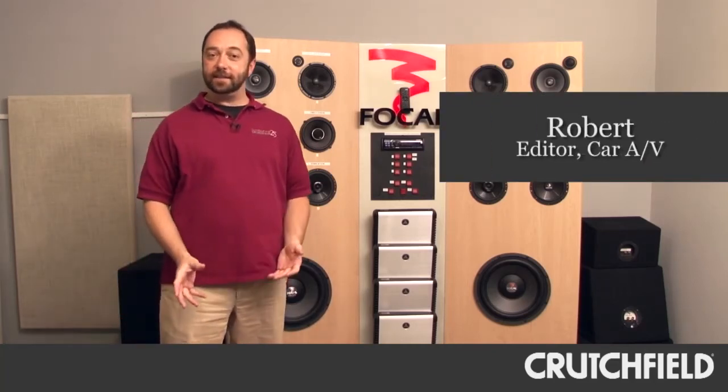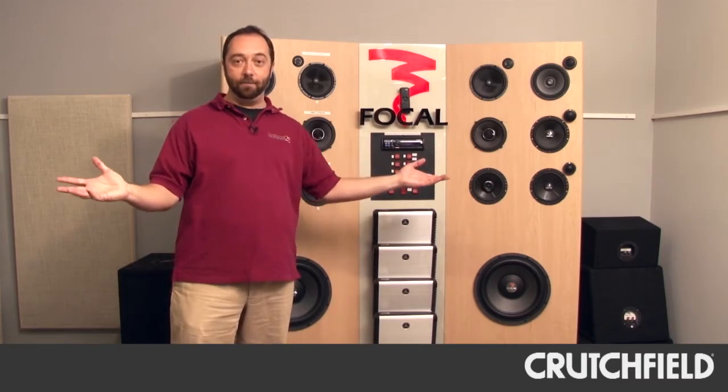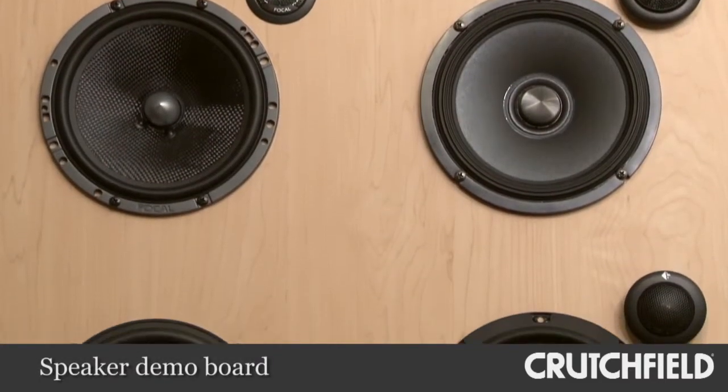Hi, I'm Robert, and today I'm going to show you around the car audio portion of the Crutchfield Labs. We'll start with right here behind me, the speaker demo board.